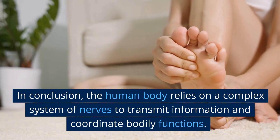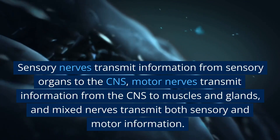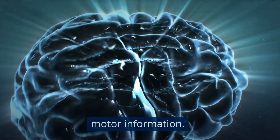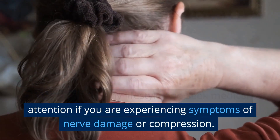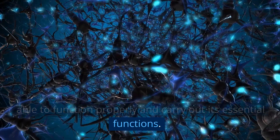In conclusion, the human body relies on a complex system of nerves to transmit information and coordinate bodily functions. Sensory nerves transmit information from sensory organs to the CNS, motor nerves transmit information from the CNS to muscles and glands, and mixed nerves transmit both sensory and motor information. To keep your nerves healthy, it is important to maintain a healthy lifestyle and seek medical attention if you are experiencing symptoms of nerve damage or compression. By doing so, you can help ensure that your body is able to function properly and carry out its essential functions.